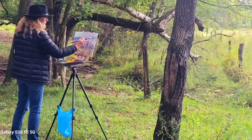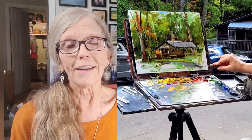Welcome back. My name is Kerri Waltz. I share tips, tools, and techniques for the artists in you, and today's video is a continuation of the last one in my visit to the Smoky Mountains.